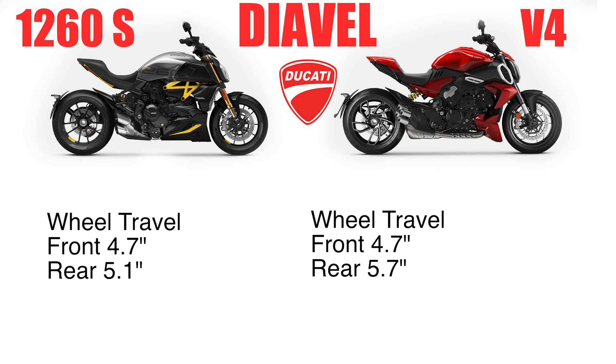As far as wheel travel, there's a little bit of a difference, and I'm interested in how they accomplished this on the new V4. The front of the 1260S has 4.7 inches of travel and the rear has 5.1 inches. The front is the same for the V4 at 4.7 inches, but the rear gained about a little over half an inch of travel at 5.7 inches.